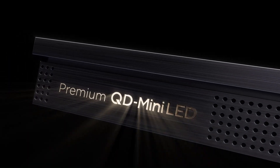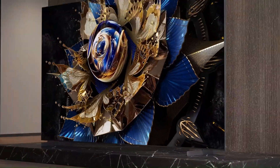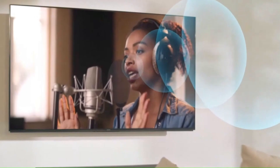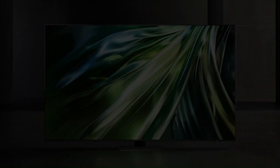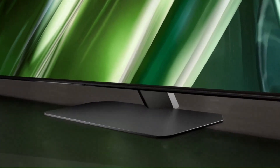OLED, QLED, or Mini-LED — confused which one truly gives the best picture in 2025? Each promises stunning visuals, but only one dominates when it comes to real performance. From deep blacks to dazzling brightness, we're breaking down the truth behind these TV techs.